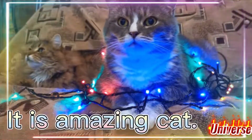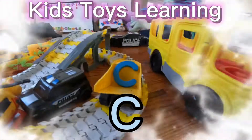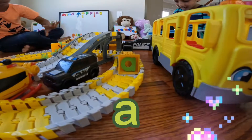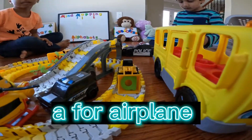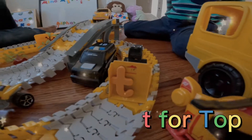It is an amazing cat. C, C for car. A, A for airplane. C, C for Tom.